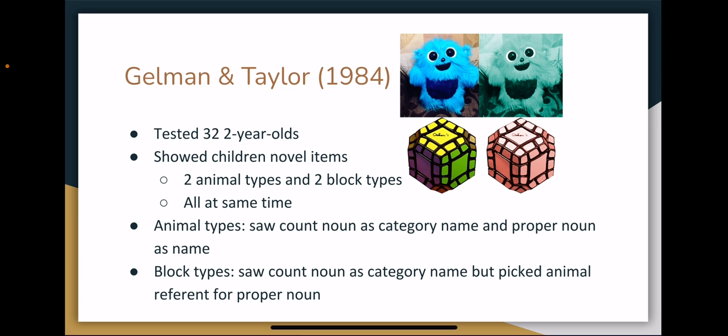The next study I looked at was Gelman and Taylor's 1984 study. It had a similar design to Katz's dolls, with the modifications of adding distractor items and making sure the children were shown items they didn't already have names for, as they were concerned that children might not want to assign a novel label to something they already had a name for. They showed 32 two-year-olds two animal-type items and two block-type items at the same time, and varied whether they labeled an animal or block, as well as whether they used a count or proper noun construction syntactically. For example, they would point to an animal and say 'this is Zav' or 'this is a Zav' for the count noun conditions, and would point to a block and say 'this is Zav' or 'a Zav' in another.